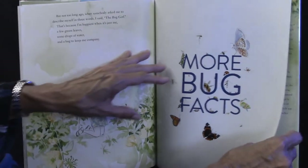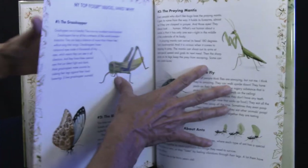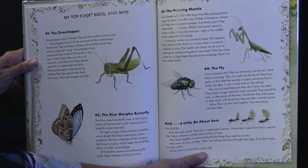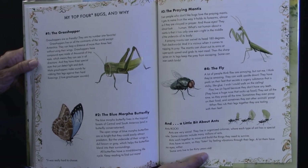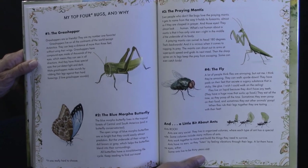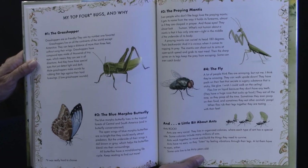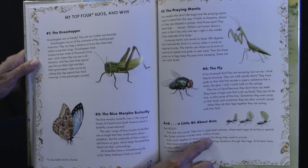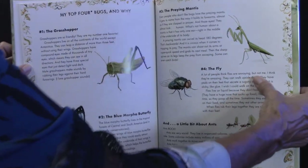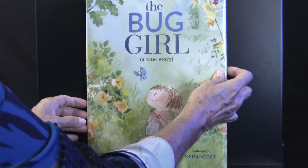At the end of this book, there are more bug facts — lots of facts about different bugs. I like this one: 'My top four bugs and why.' Number one: the grasshopper. Number two: the blue morpho butterfly. Number three: the praying mantis. And number four: the fly. And there's a little bit about ants too. You could check out this book at the library and find out why those are the bug girl's favorite bugs.